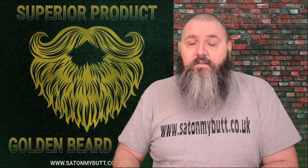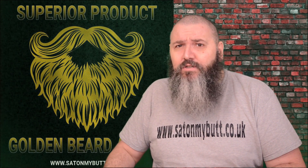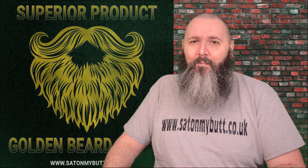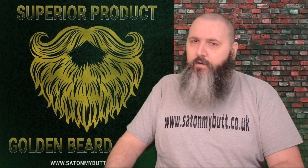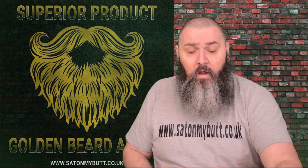So it is no surprise that it's going to get one of those — yes, it's got it — the Superior Golden Beard Product Award. It gets one of them, yes it does. Wow. I've got the 30 ml here.